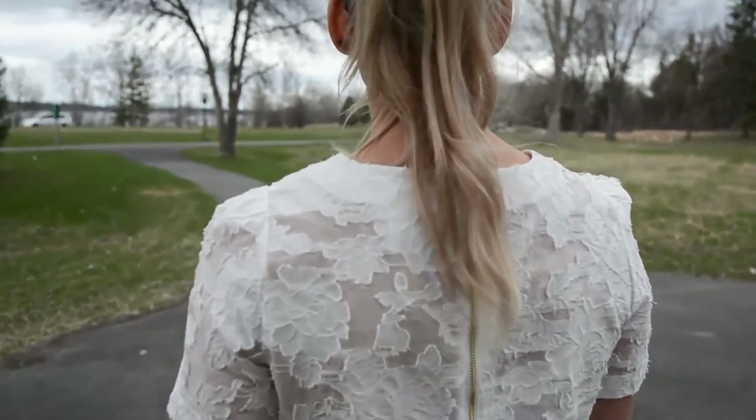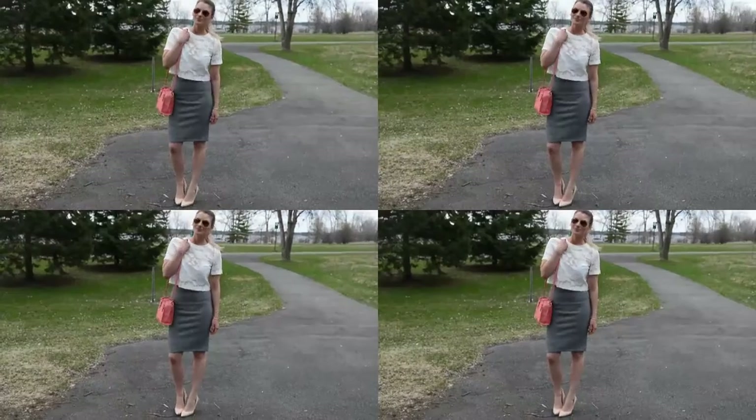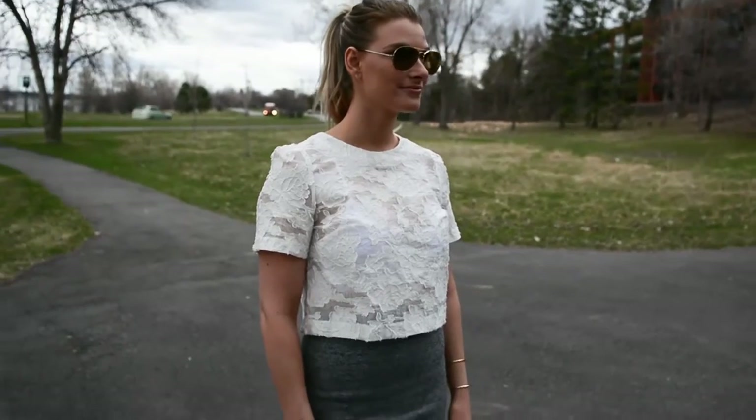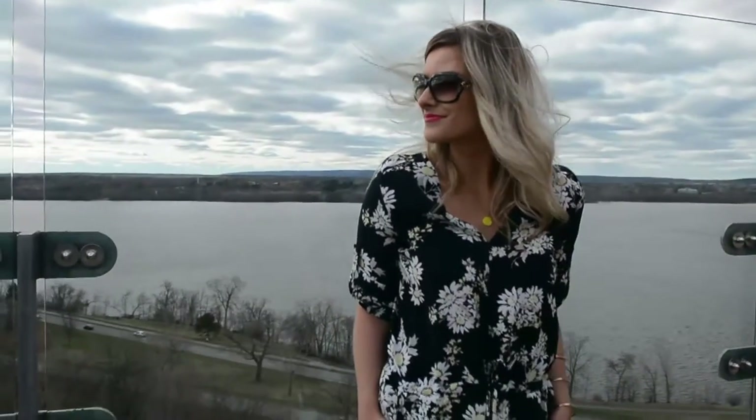The crop top is a little see-through so I paired a white bralette underneath, but you could easily put a nude cami or a white cami underneath to offer a bit more coverage. This look might be my favorite of all of them.